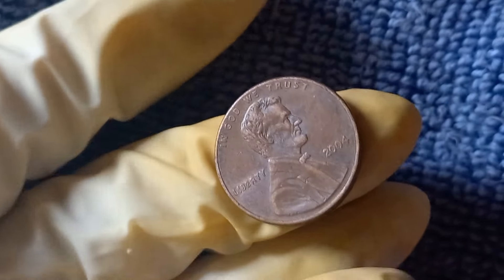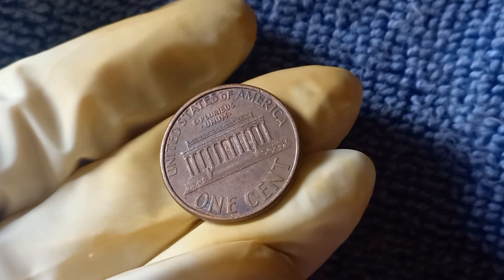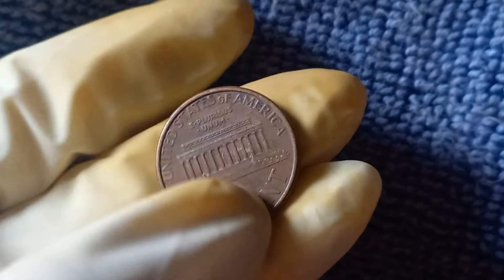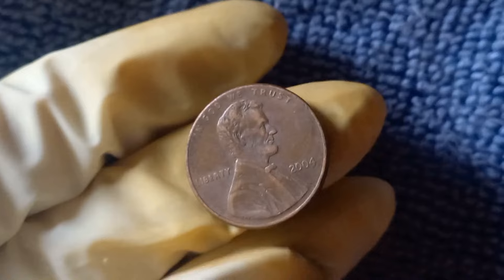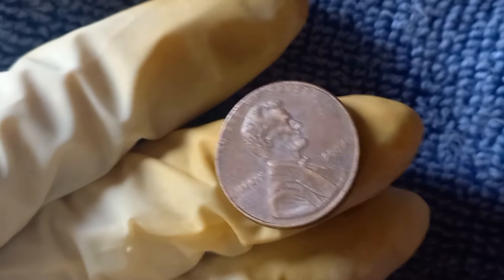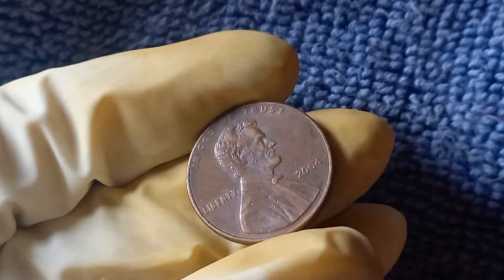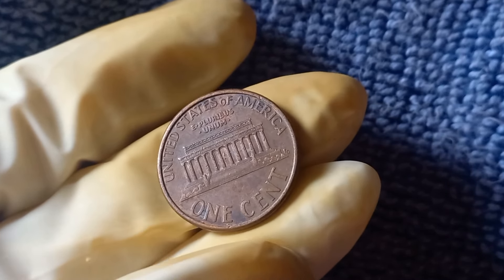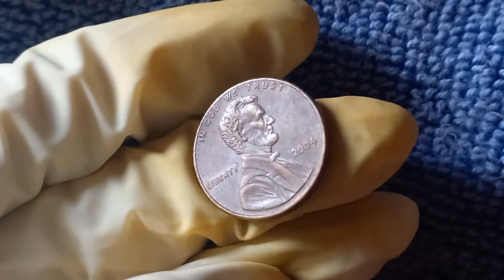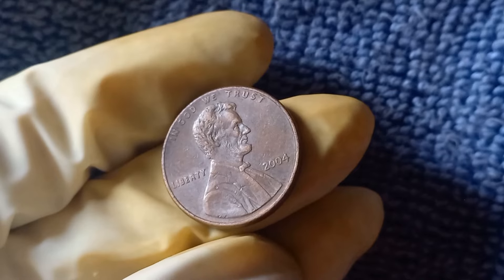Now we have a super exciting topic to discuss: the 2004 No Mint Mark Lincoln penny, which could be worth up to a whopping $1.5 million. In 2004, the US Mint accidentally released a small number of Lincoln pennies without a mint mark. Mint marks are tiny letters or symbols on coins that indicate where the coin was made. The absence of a mint mark on the 2004 Lincoln penny makes it extremely unique and highly sought after by collectors. It all comes down to rarity — since only a limited number of these No Mint Mark pennies were released into circulation, they have become a rare find. As the years have passed, the number of these coins in circulation has only decreased, making them even more scarce and desirable.